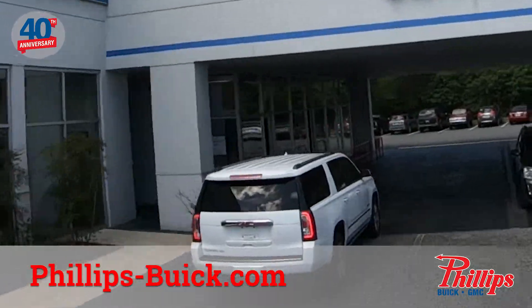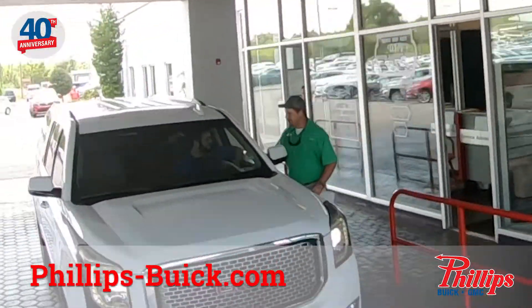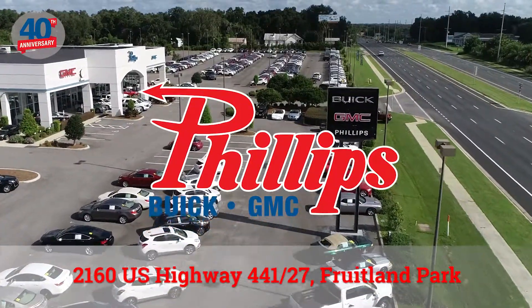Quality service, competitive prices, and our friendly staff keep customers coming back. Philips Buick GMC, just south of the Villages community.